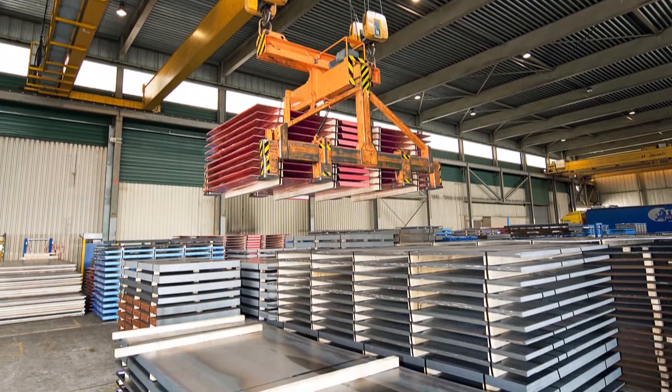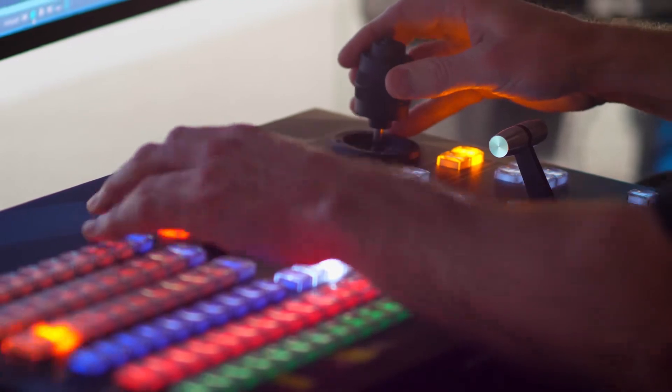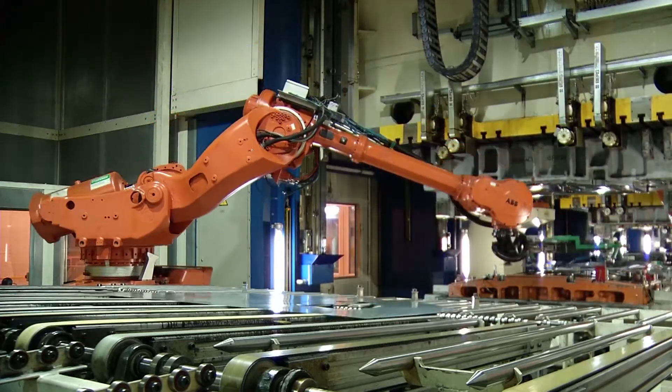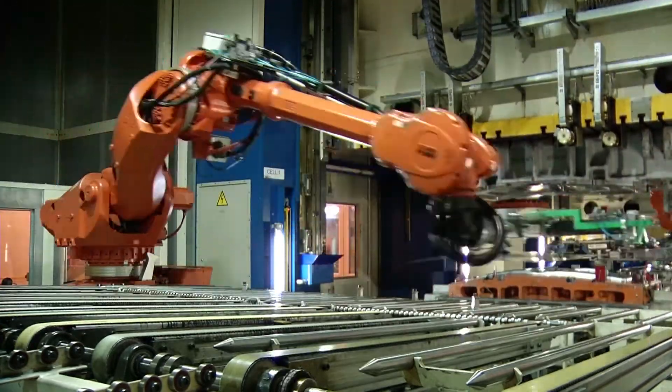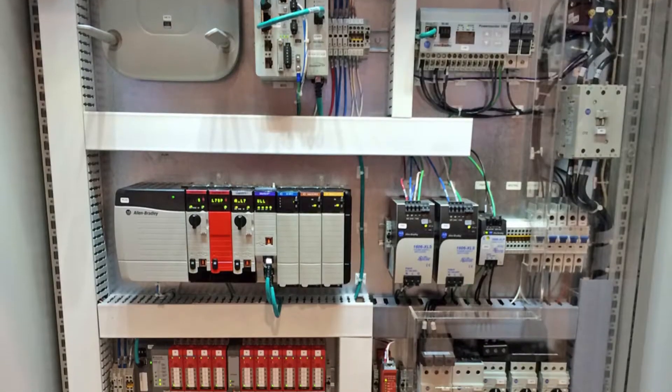Cranes can now be accessed from the maintenance computer at any stage with ProSoft Technology's wireless solutions. Cranes transfer stamping dies to the main press line where parts such as doors, fenders, and hoods are produced. The purpose of the project was to communicate from the maintenance room to the facility's Allen-Bradley control logic system.